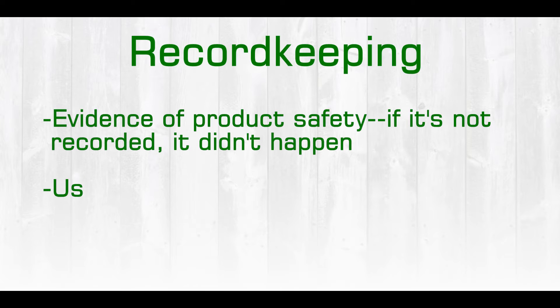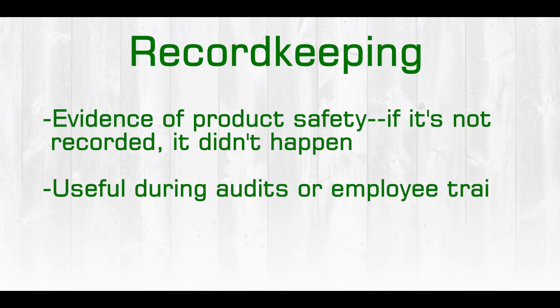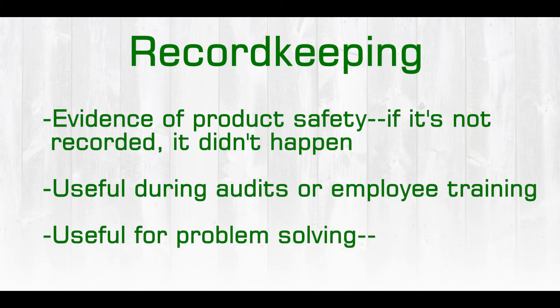This record keeping is also very useful during audits that may be performed or also employee training. Record keeping gives us problem-solving capabilities and provides a history of the product, and we can learn of potential problems and get them in control sooner.